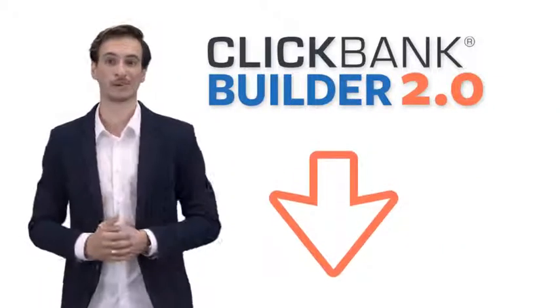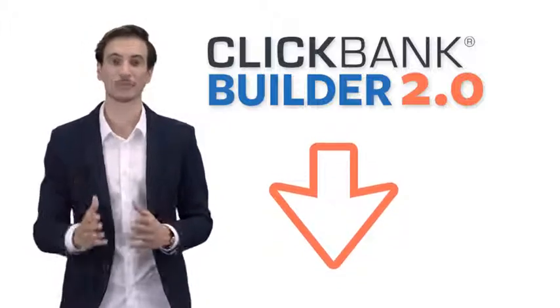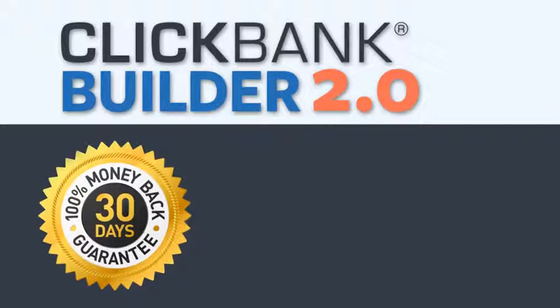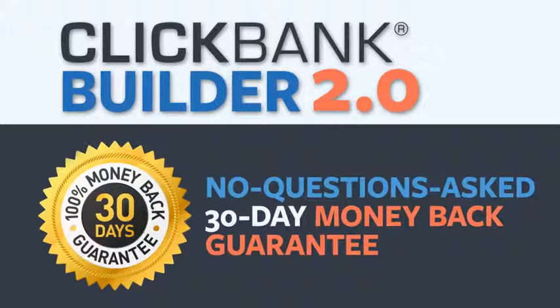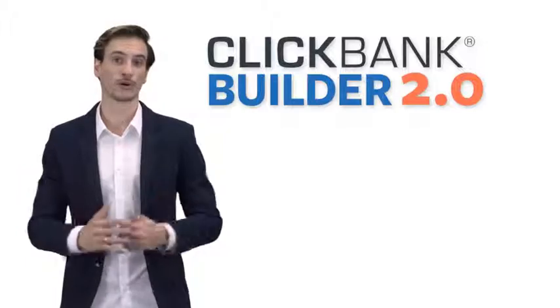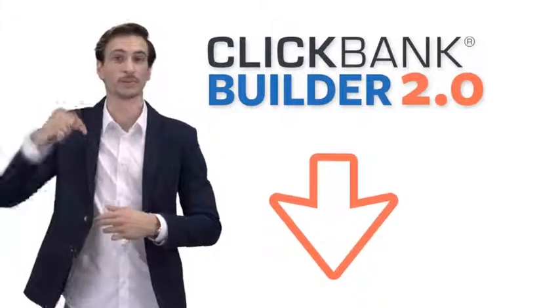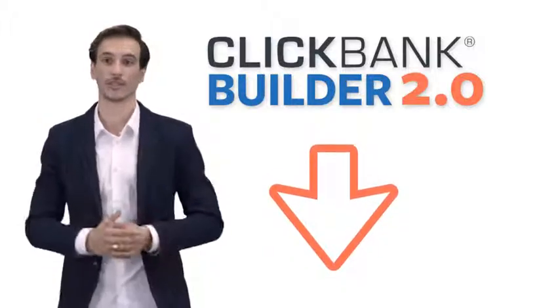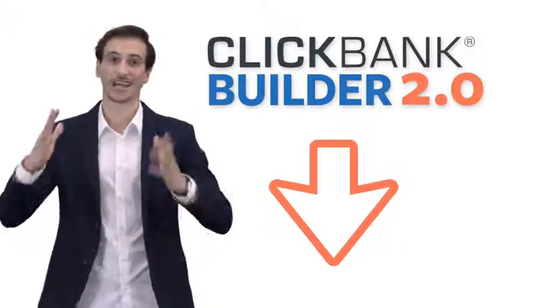Go ahead and click the big button below to get instant access to the simple software app that ClickBank's most successful clients are loving. And don't worry — you don't even have to make your final decision right now, because everything is backed by ClickBank's very own no-questions-asked 30-day money-back guarantee. Just add the ClickBank Builder 2.0 software to your order by clicking the button below, and you can always change your mind later. Send us a quick email and we'll refund your purchase, no questions asked. But I think you're going to absolutely love it — so you really have nothing to lose. Just a collection of profit-pulling ClickBank products or affiliate promotions to gain.